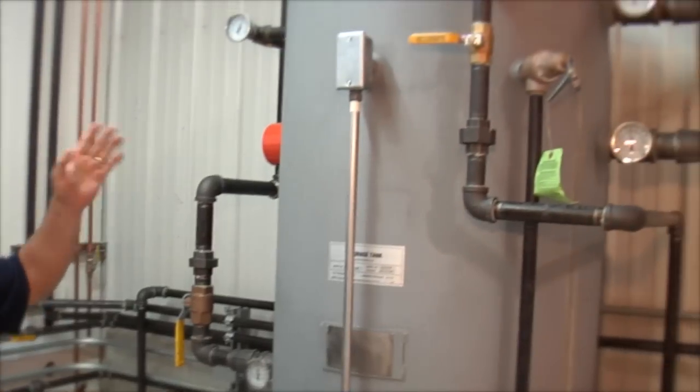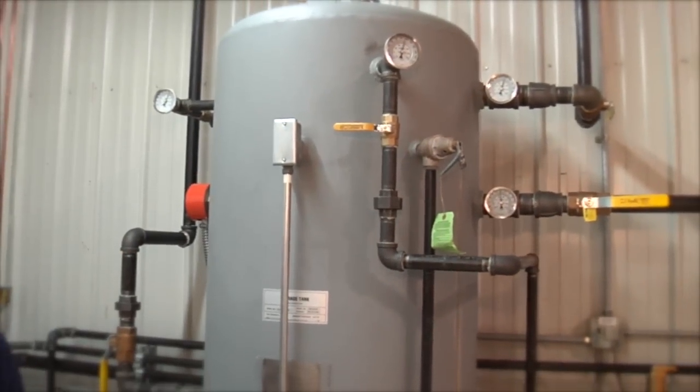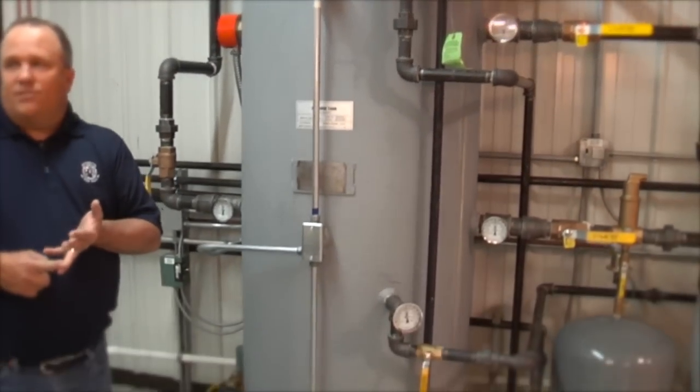Is this potable or non-potable water in here? This would be non-potable water in this tank — this would be the boiler water. The water would come out of this tank and be sent to the indirect hot water heater or whatever type of heating system we're going into.